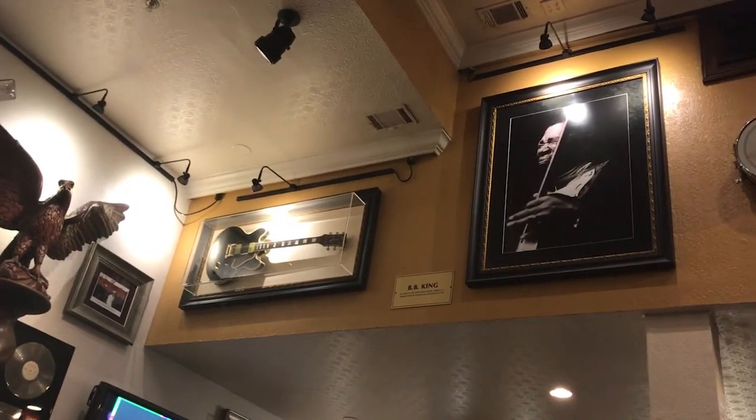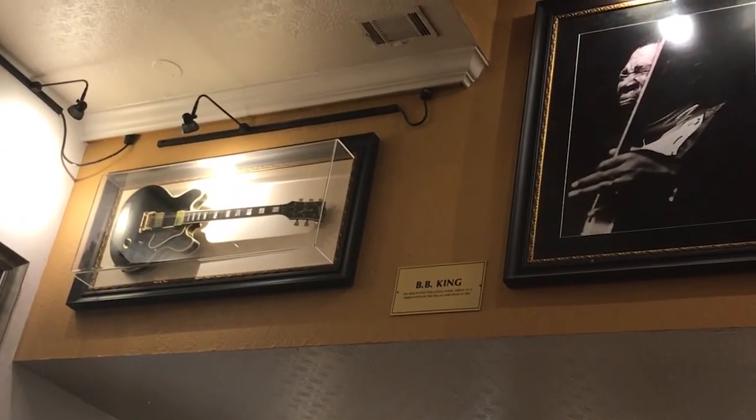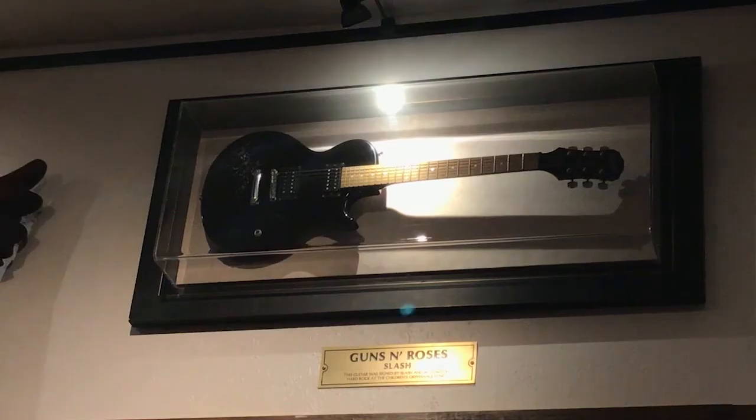Right next to that is an Ella Fitzgerald dress. BB King — that's his guitar up there. And there's the guitar of one of my favorite bands of all time: Slash's guitar from Guns N' Roses.